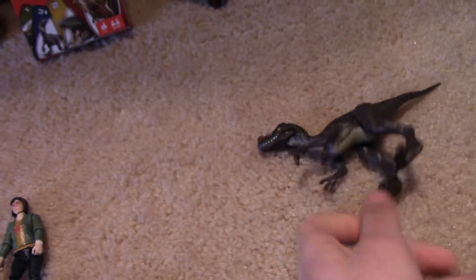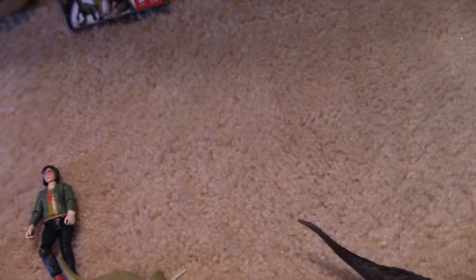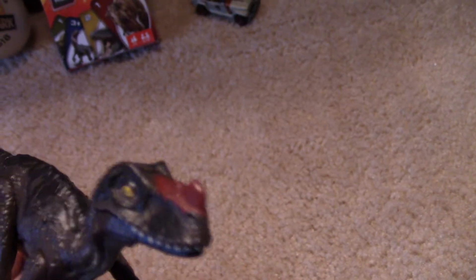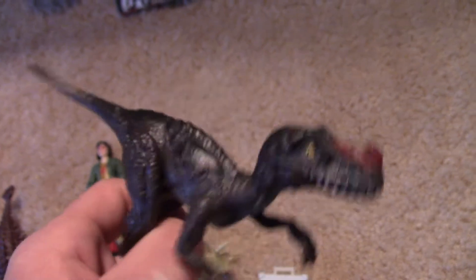I also got the Proseratosaur — I think it's called. He's pretty cool. His jaw opens and closes. It has like a red little horn thing on it. I like the design of it. It's pretty cool.